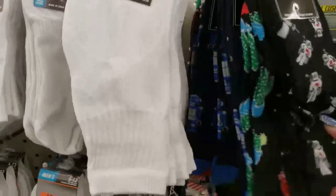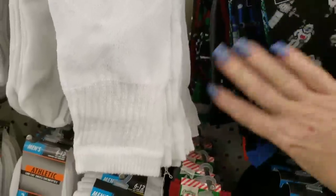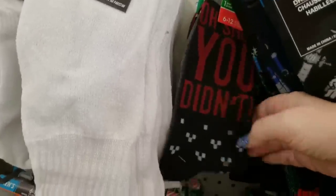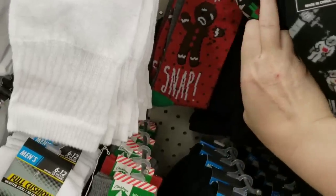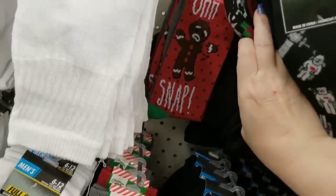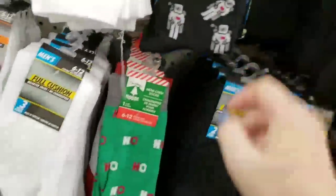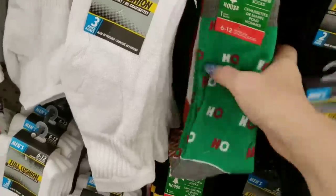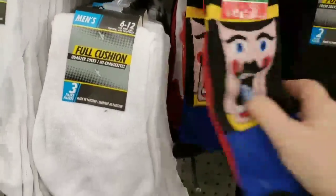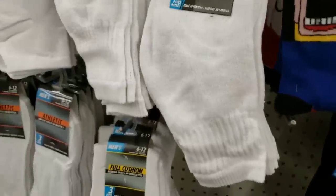We have some Christmas socks coming up — there's Astronaut, some Christmas socks with poinsettias, a gingerbread man, and we have the Ho Ho Ho, the Santa Claus, and the Nutcracker. And that is it for the socks.